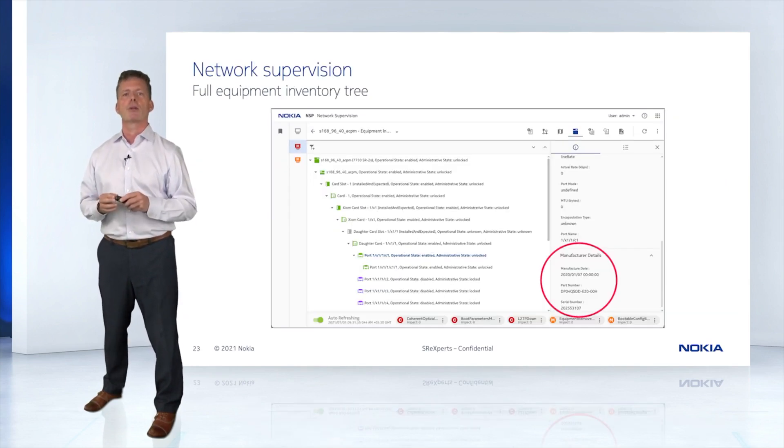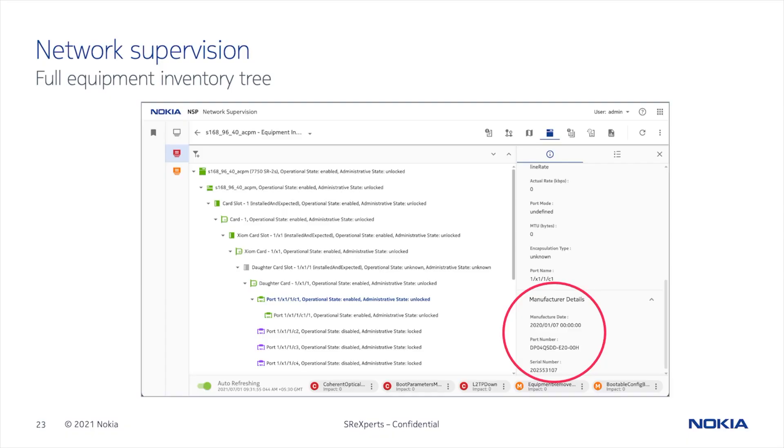Just to show you that in addition to the rich network map visualizations available in the network supervision app, you also have a full inventory available in the equipment tree. Here you'll find all the information you need on the plugs, including manufacturer details, part numbers, serial numbers, and all equipment details.